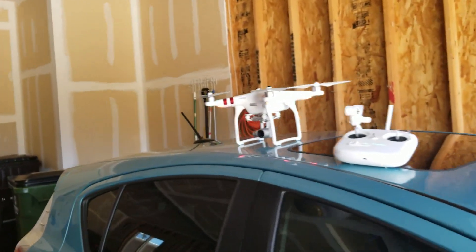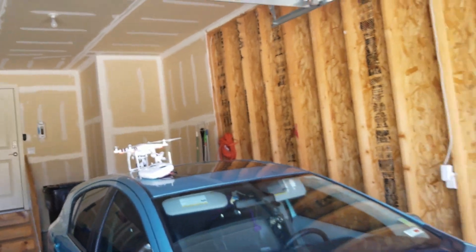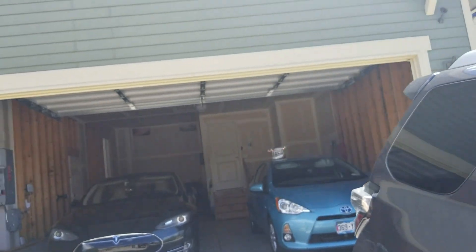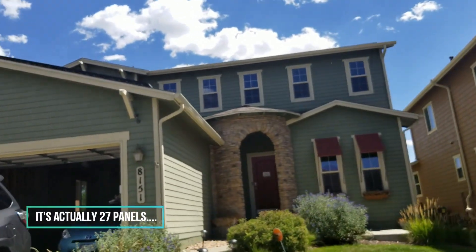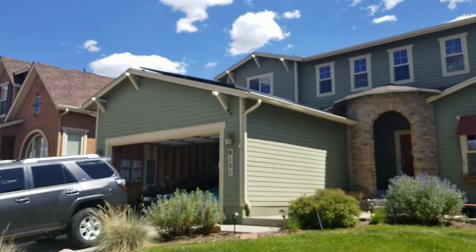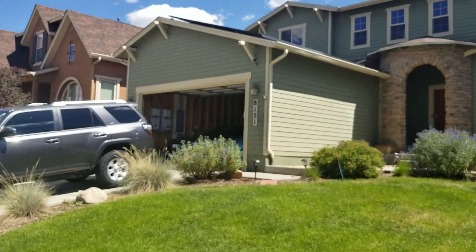I have my trusty drone here today, which will give us some aerial footage of the panels. Let's see if I can back up and get a shot — that's why we have the drone.